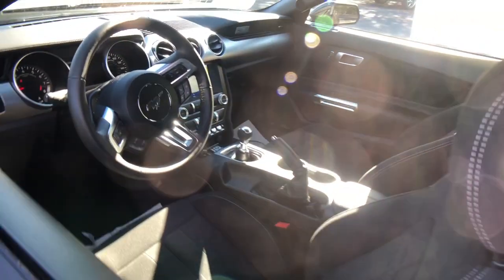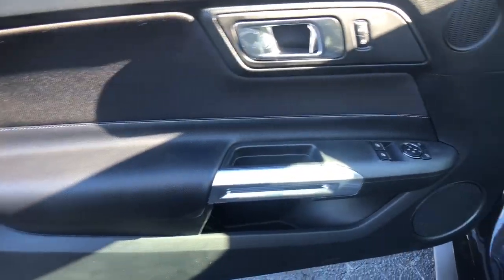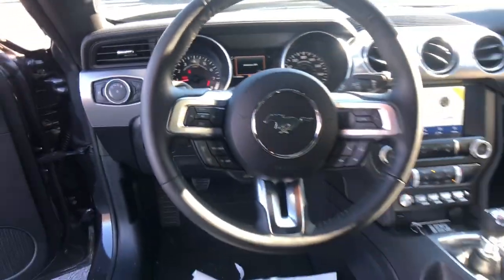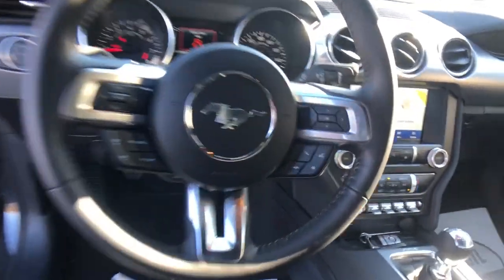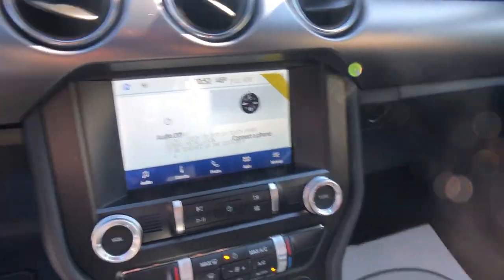The following are some of this vehicle's highlighted options: fog lamps, backup camera, blind spot monitor, rear wheel drive, leather steering wheel, vehicle anti-theft system, intermittent wipers, auto dimming rear view mirror, passenger vanity mirror, tire pressure monitoring system.